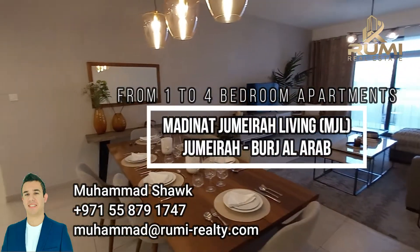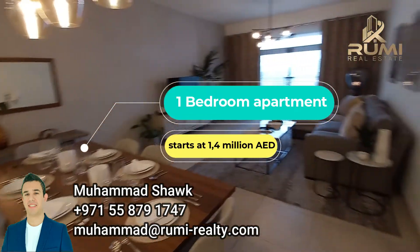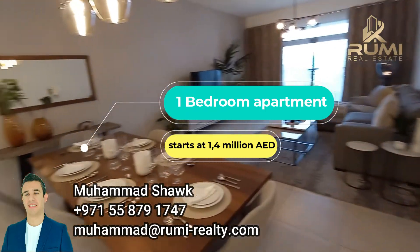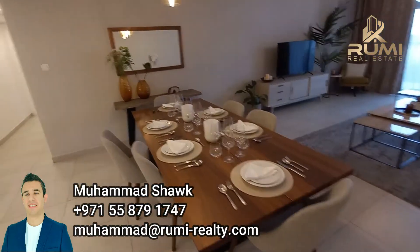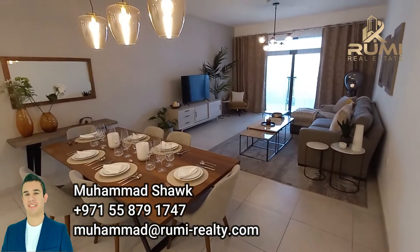This is the show apartment. As we enter, we are welcomed with a very spacious living and dining area. As you can see, a very nice size. This is a two-bedroom show apartment.